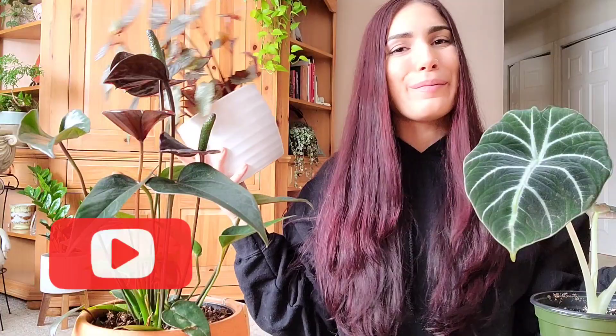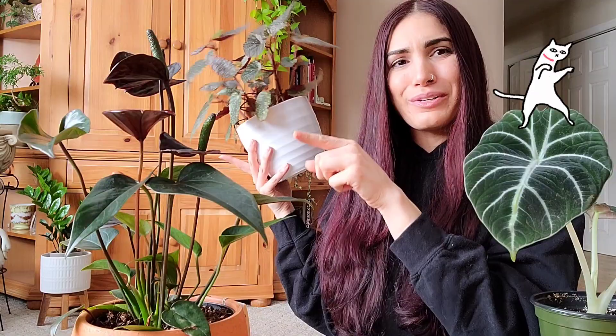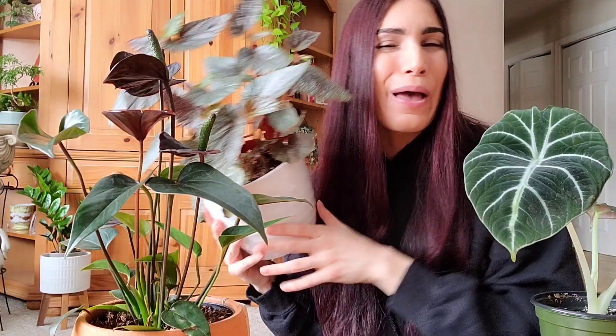That's it for this video, you guys, I hope that you enjoyed it! If you did, please give it a thumbs up, don't forget to subscribe, hit the notification bell so you don't miss anything from me and Crash of course, and I hope to see you guys in the next one. Bye!